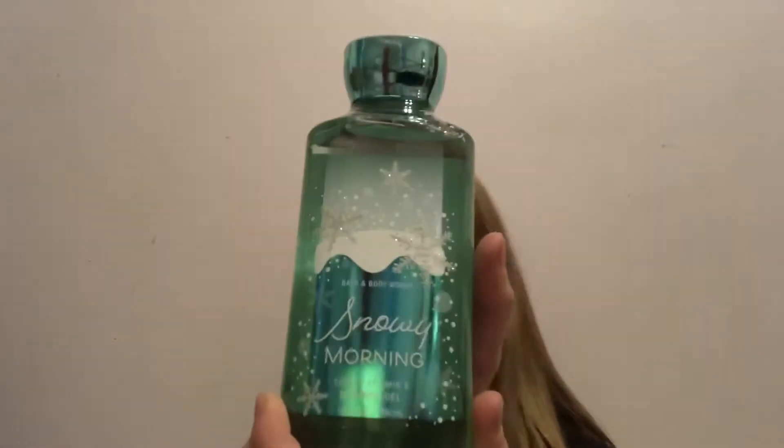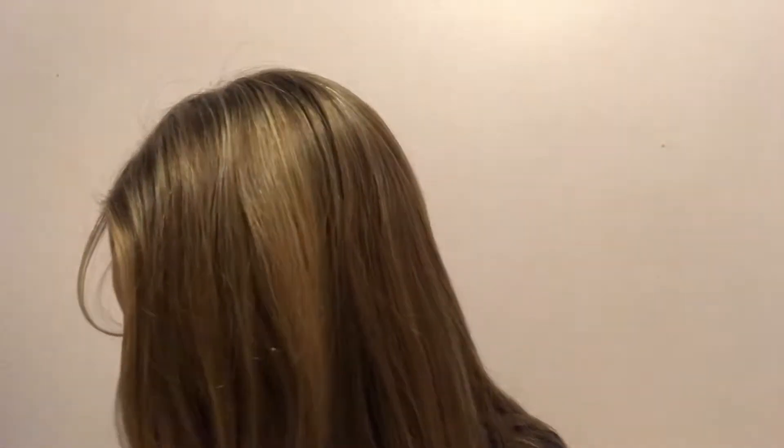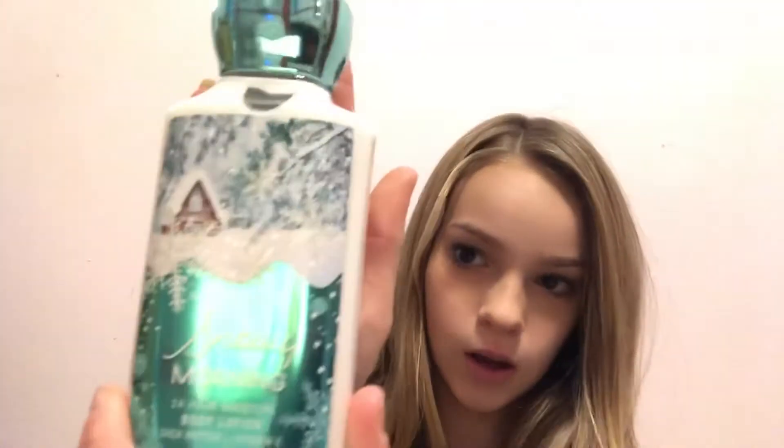Now we're just going to move on to the next store I went to. So the next store I went to was Bath and Body Works, and I got a lot of things from here. The first thing I got was Snowy Morning Shower Gel, and then I got the Snowy Morning Perfume, and then Snowy Morning Lotion.